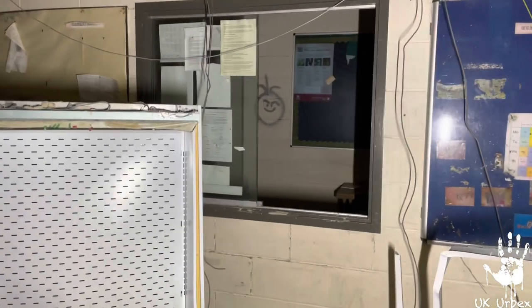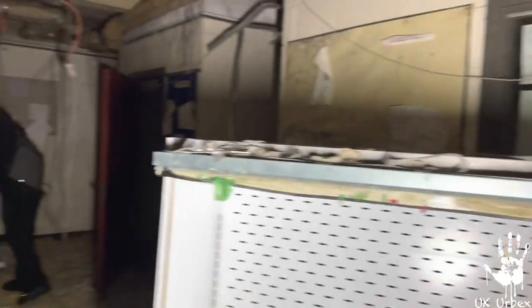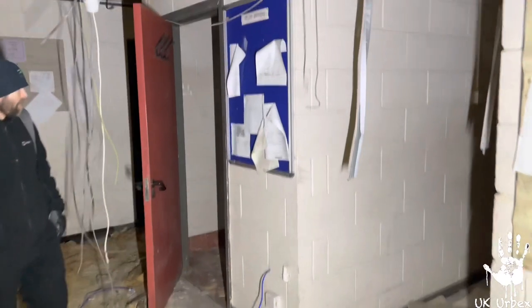Welcome back, it's UK Urbics and today we are in Westbrook Academy. I'm just going to take you around this place now — we're inside the building. This is the old gym.